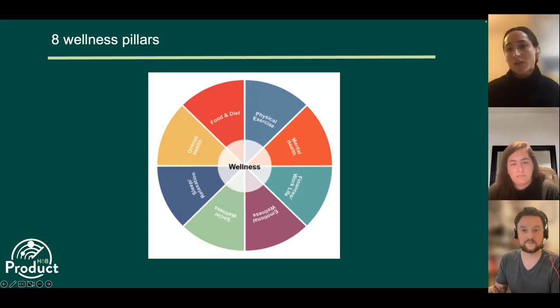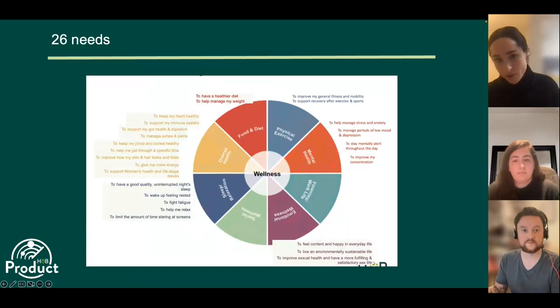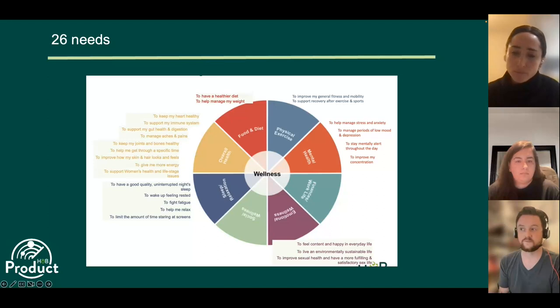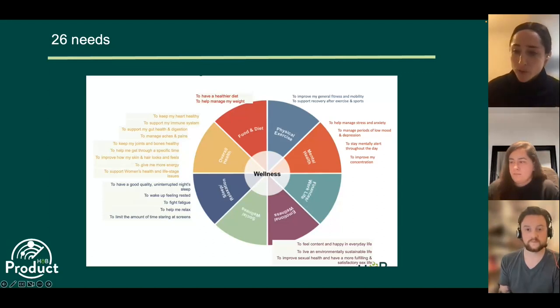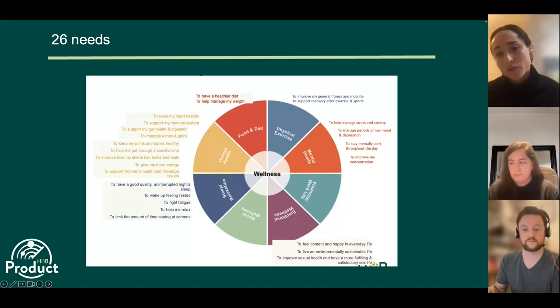Within each of these eight wellness pillars, there are 26 customer needs that we've identified. Many of these are interrelated, and this is how we think about the wellness landscape — which areas have the highest interrelatedness so that if we focus on one we'll really improve overall wellness. We also use this as a framework to figure out where the most underserved areas are and where we should focus on building our propositions.